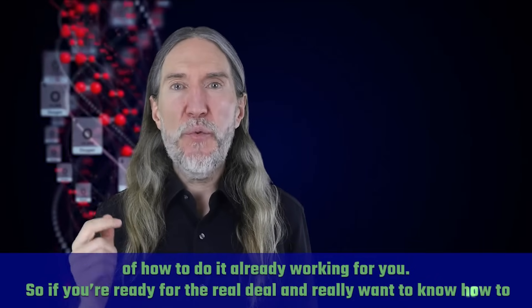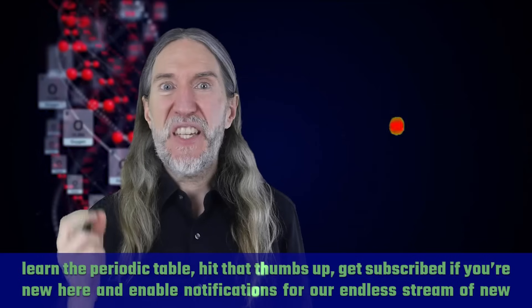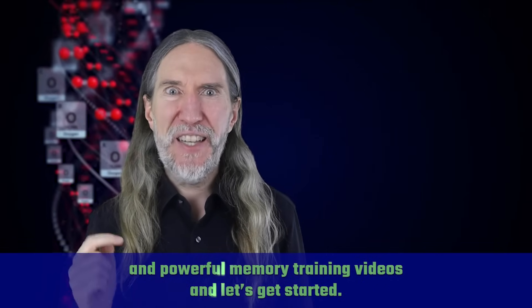So if you're ready for the real deal and really want to know how to learn the periodic table, hit that thumbs up, get subscribed if you're new here, and enable notifications for our new and powerful memory training videos. Let's get started.